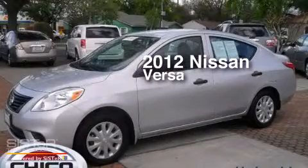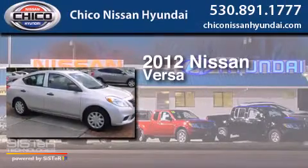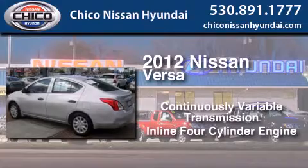This is a certified pre-owned 2012 Nissan Versa. This compact has a continuously variable transmission and an inline four-cylinder engine.